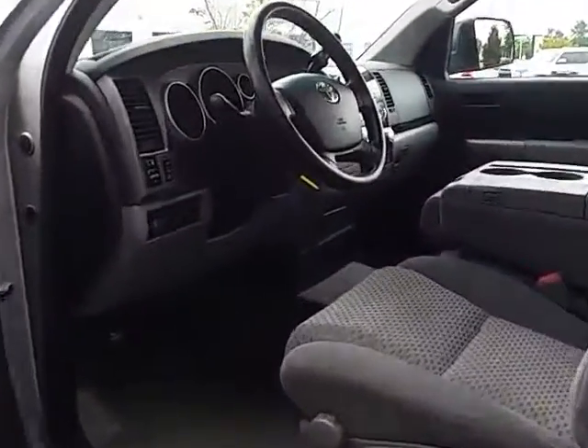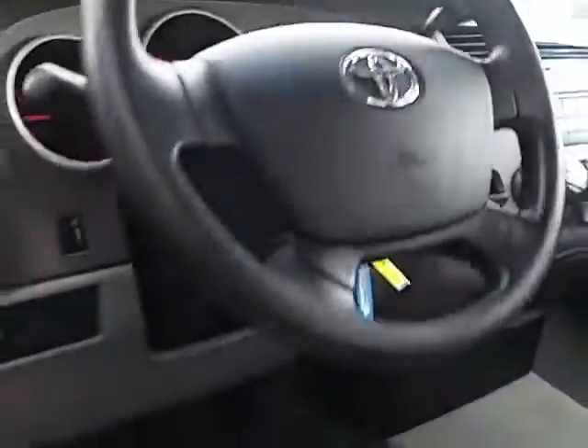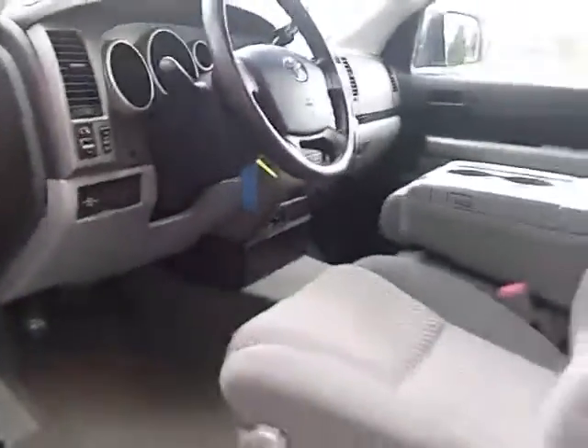This truck has power locks, power windows, cruise control, AM/FM/CD, and nice cold air conditioning. It also has outside temperature as well as time displayed, and an adjustable steering wheel.